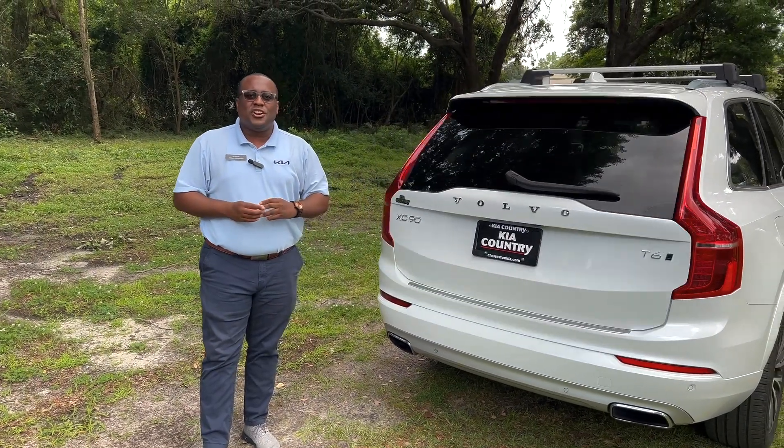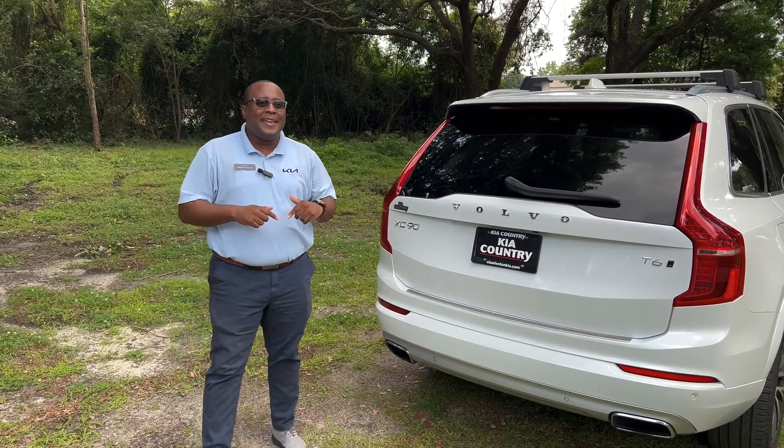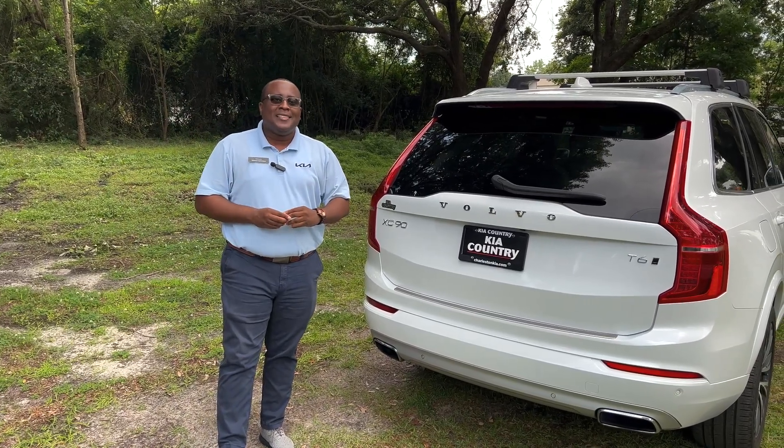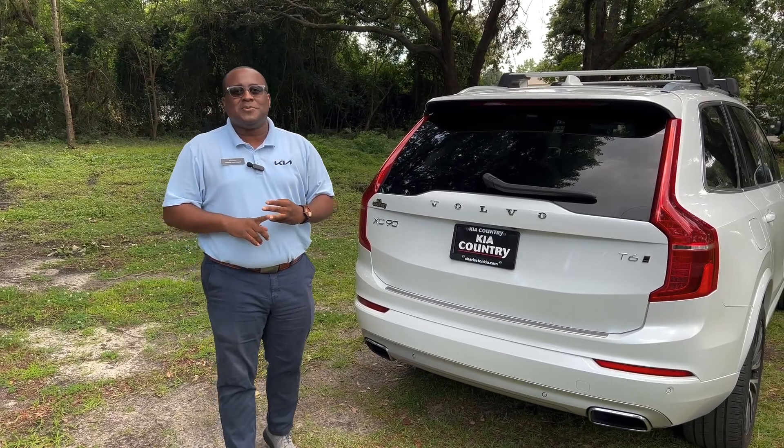This is William Hudgeson at Kia Country of Charleston. Please come by and see us at 2361 Savannah Highway, or check us out on the website at charlestonkia.com. If you enjoyed this video, like, share, and subscribe to our YouTube channel. Take care!